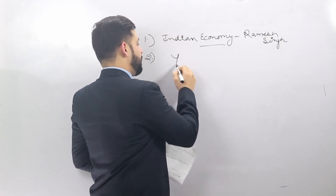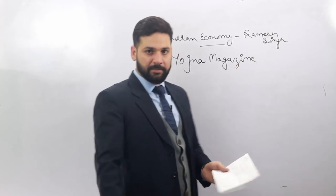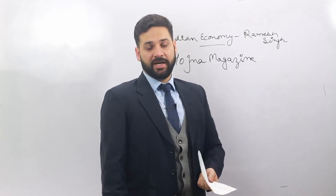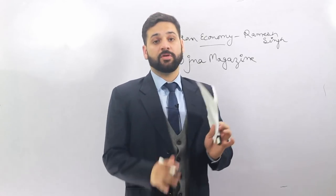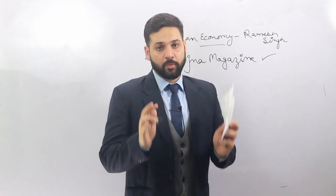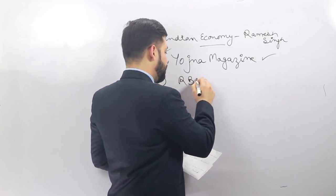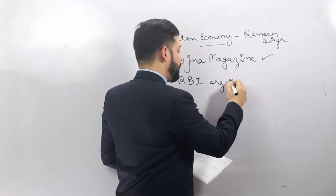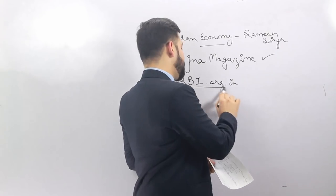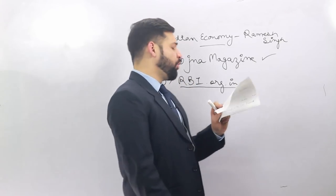The second source is Yojana Magazine — very important. This is a monthly magazine; you should buy and read it every month. It is just 35–40 pages and provides in-depth information about government schemes. These magazines are actually more important than books. You should also follow the RBI official website — rbi.org.in — and read all notifications, bulletins, and clarifications uploaded by RBI.